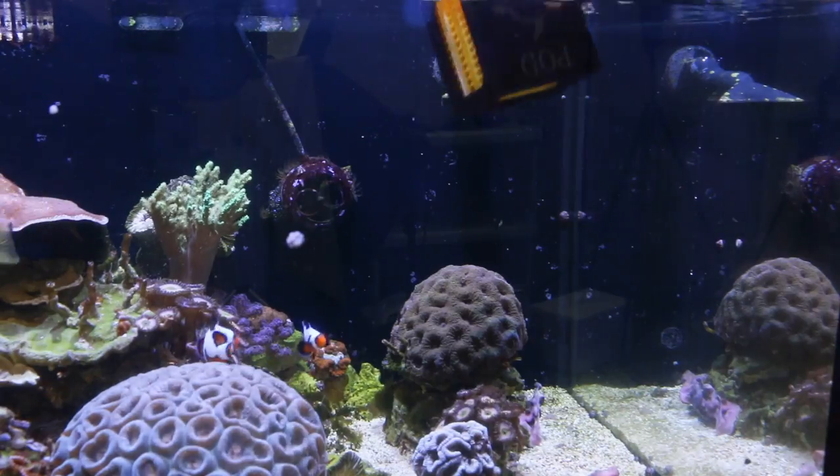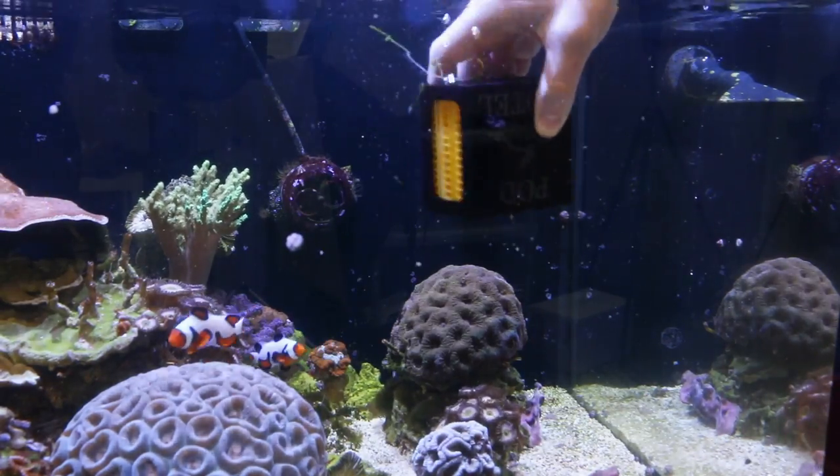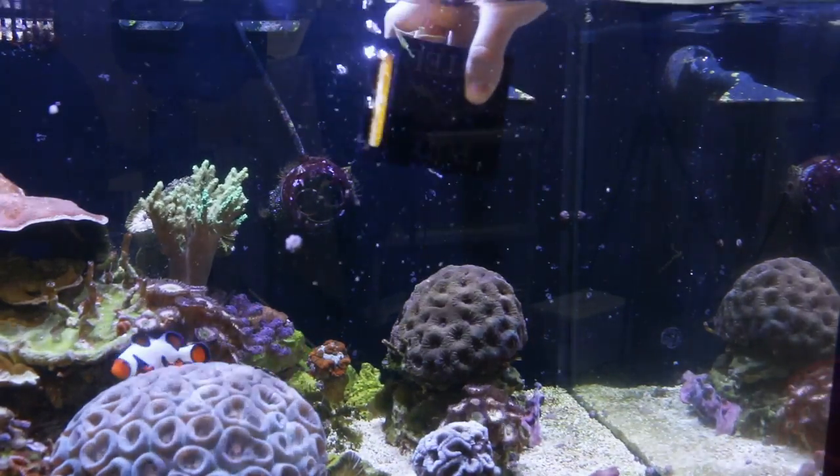Today we're here to talk to you about the pod hotel. It's a clever new device that'll provide a safe haven for your pods to grow and reproduce inside your tank, shielded from predators. You can shake the hotel in your display tank to deliver the pods to your fish and other hungry tank mates.